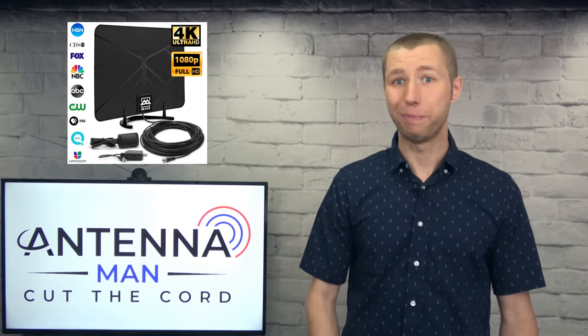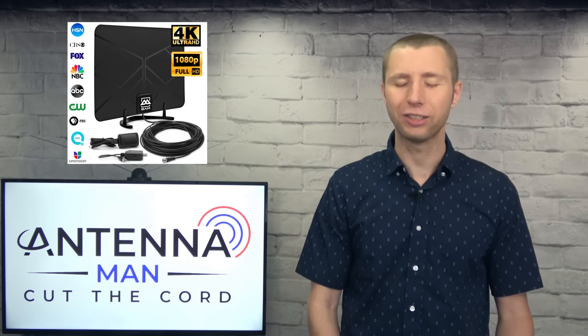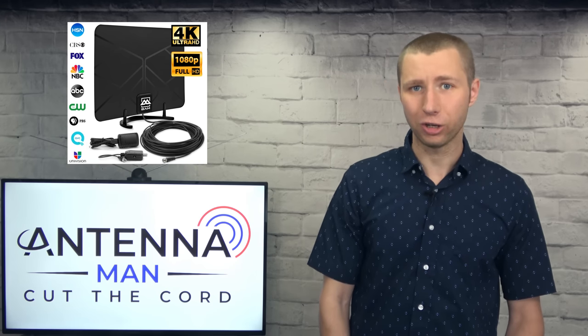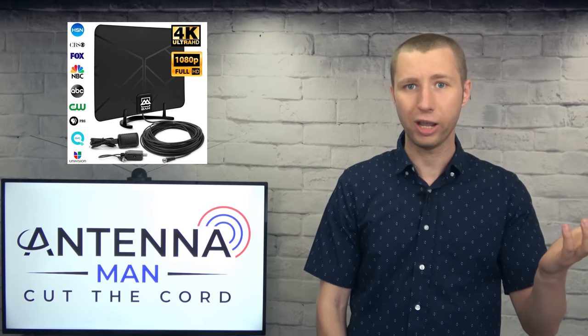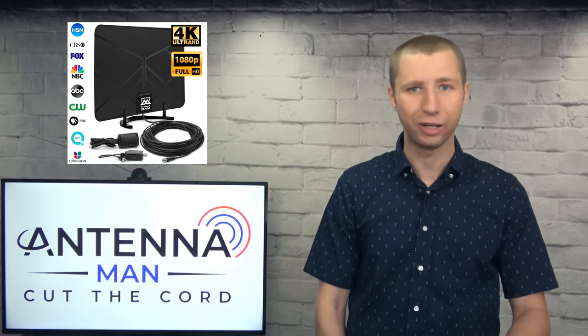Before I talk about the best antenna, I need to make it clear that there's no such thing as an HD or digital antenna. If you think there is such a thing, please click this card in the corner to watch my video explaining why HD antennas do not exist.